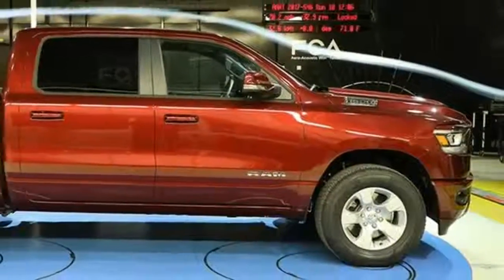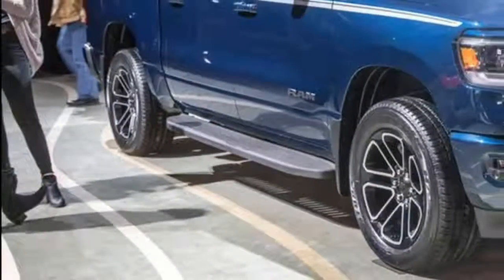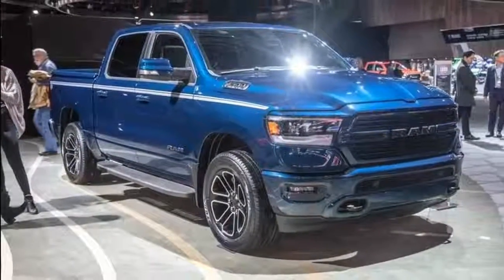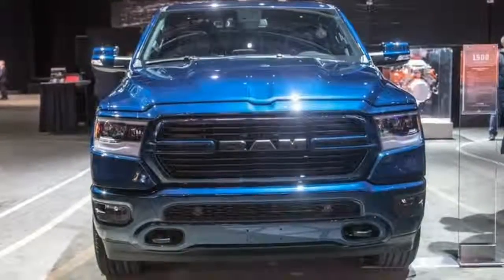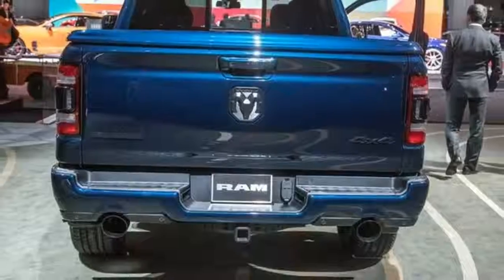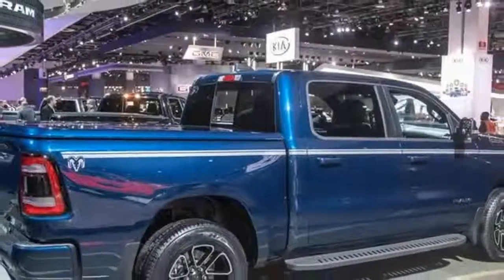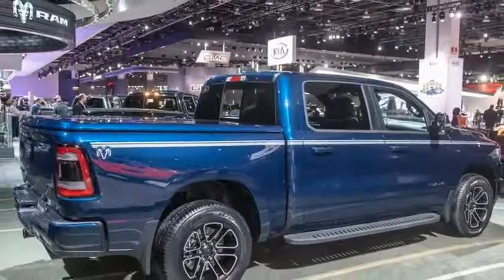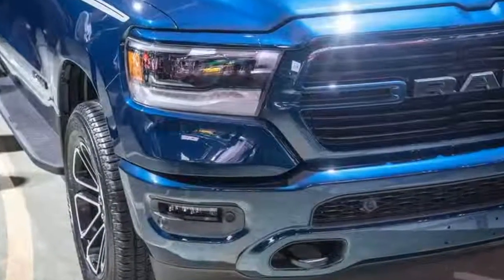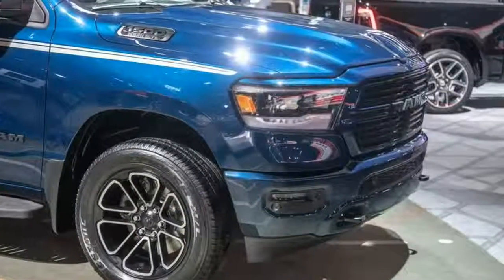New for 2019 is the option of hybridization via Fiat Chrysler Automobiles' eTorque system, which replaces the alternator with an engine-generator unit that can store energy in a 48-volt lithium-ion battery pack. The technology is standard on Ram 1500 V6 models and optional on 1500s with the pushrod V8. Alongside stop-start ability for smoother and quicker restarts, eTorque can provide a brief torque boost of 90 lb-ft to V6 models and 130 lb-ft to V8 models.